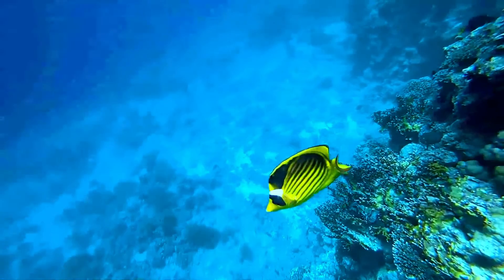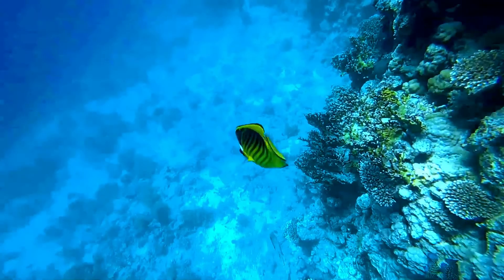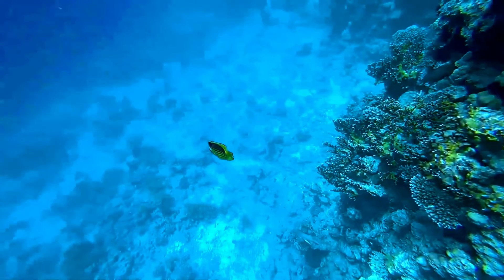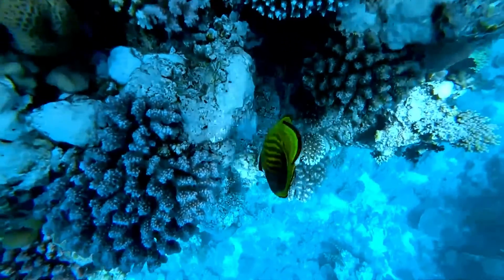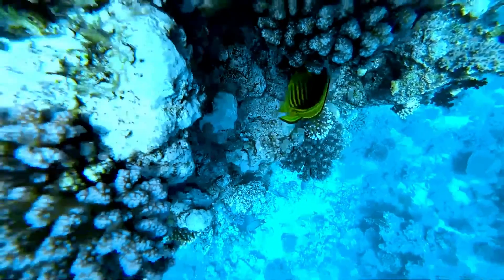This species prefers seaward reefs and shallow reef flats of lagoon, at a depth of over 30 meters. The raccoon butterflyfish is generally not aggressive towards other fish, with the exception of lionfish and triggerfish. In captivity, the typical lifespan of a raccoon butterflyfish is 5 to 7 years.